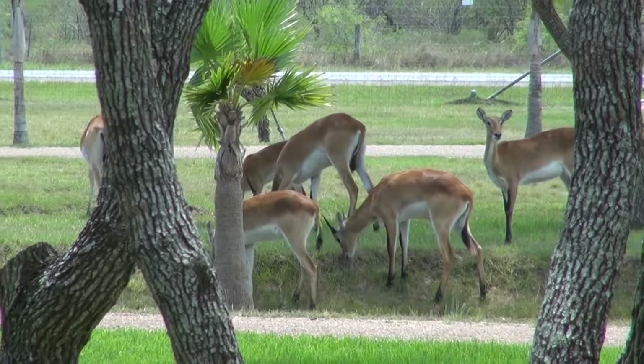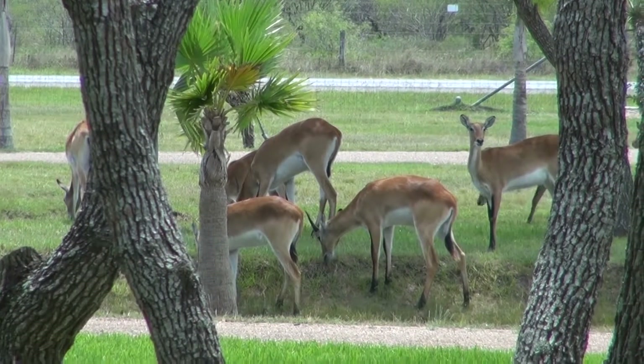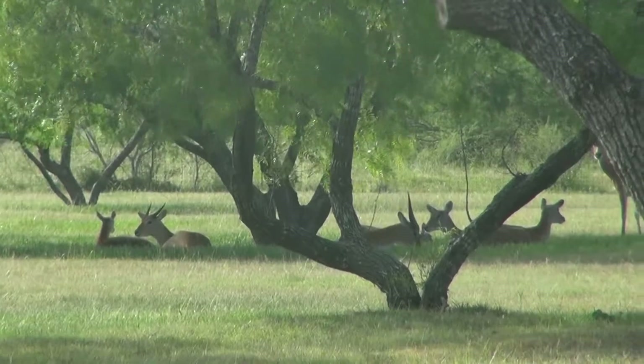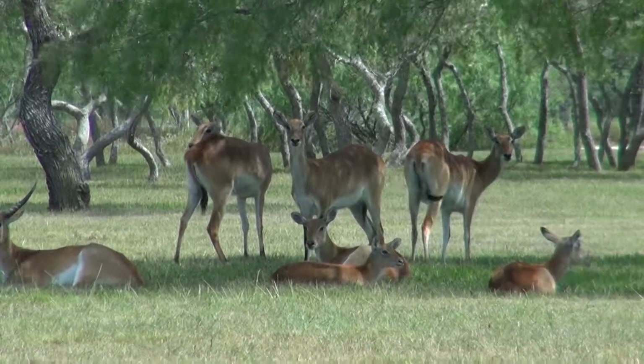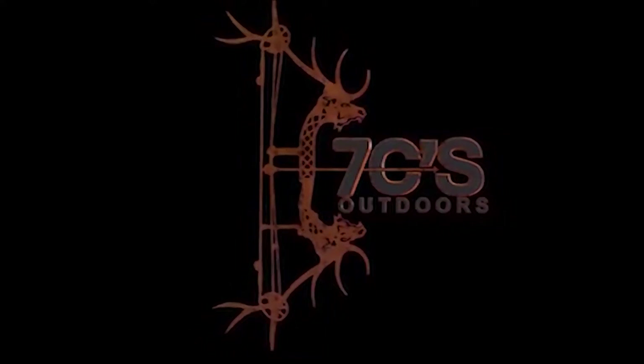Red lechwe are almost exclusively grazers, feeding on semi-aquatic grasses. They rest in the hotter parts of the day and at night lie near the water's edge.